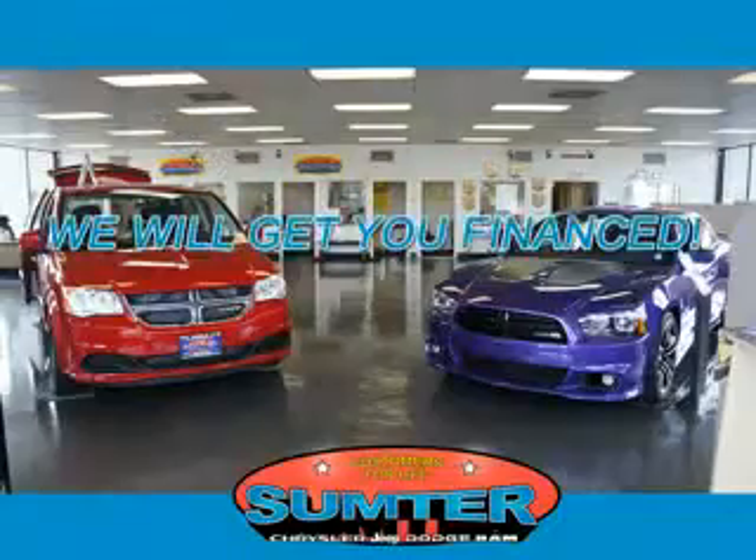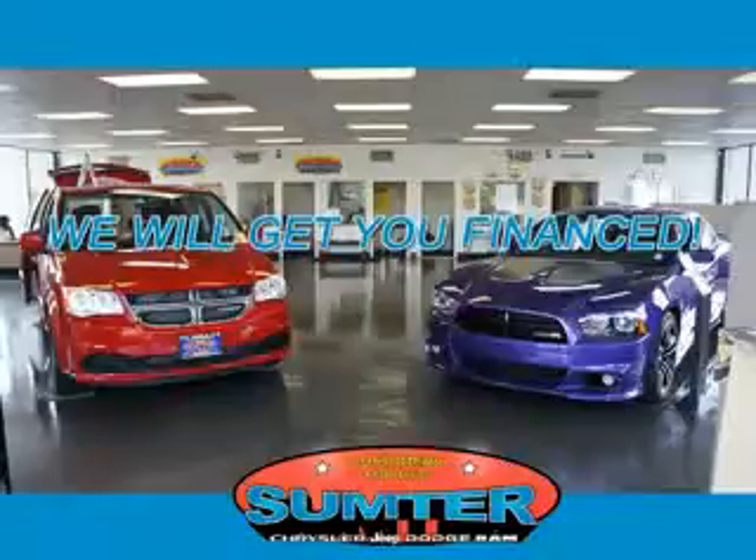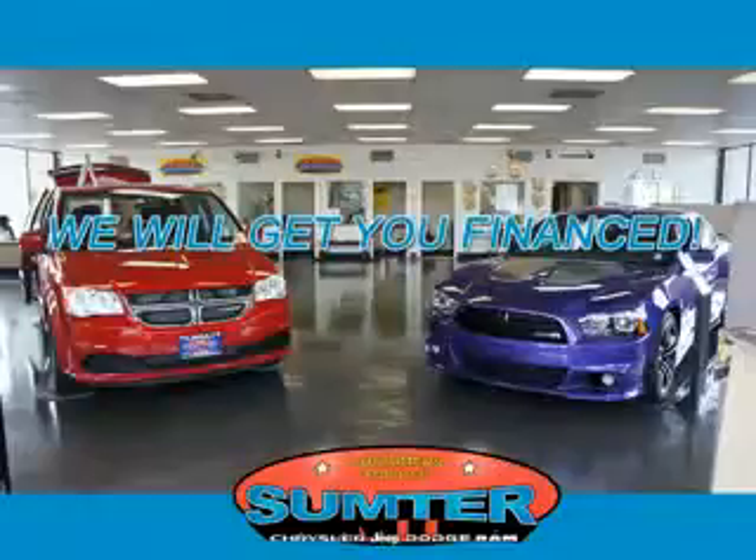Sumter Chrysler Dodge Jeep Ram — we are just a call away. Ask about current financing incentives, trade-in quotes, or to schedule a red carpet test drive.